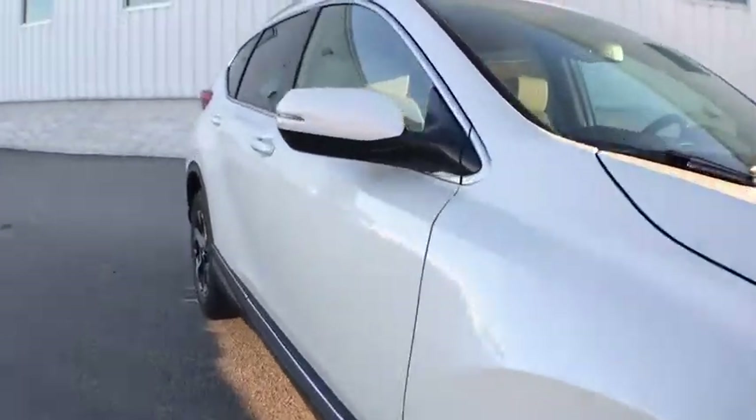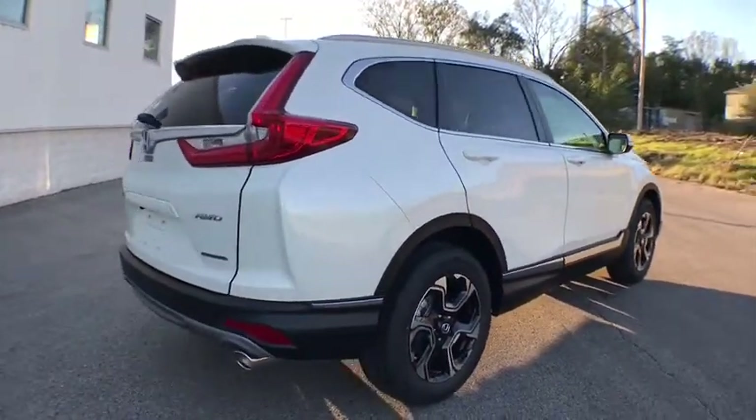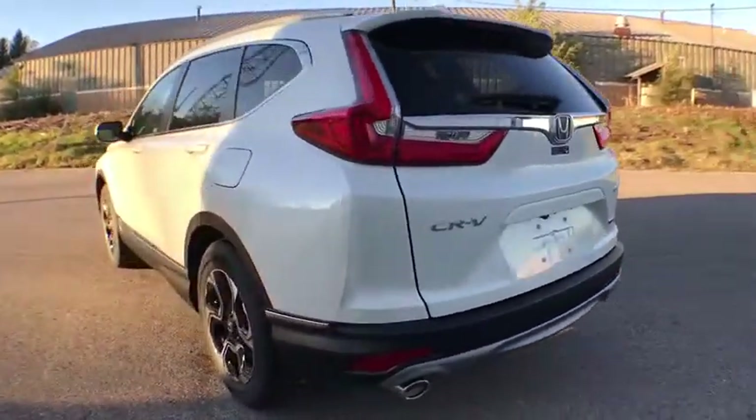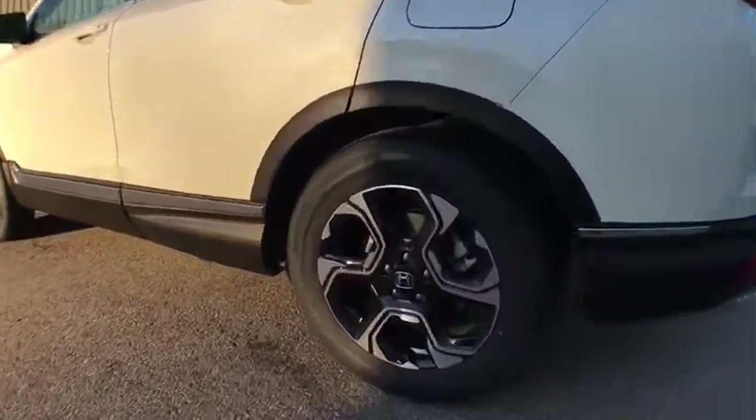This vehicle has less than 100 miles. Here are some of this vehicle's great options: keyless entry, leather-wrapped steering wheel, electronic stability control, compass, fog light, tachometer, outside temperature gauge, brake assist, engine immobilizer, tinted glass, color door handles, and low tire pressure warning.